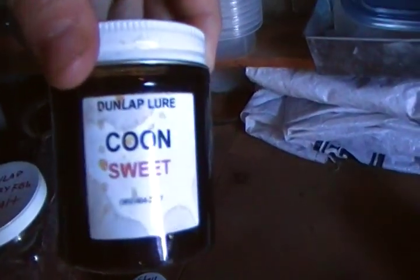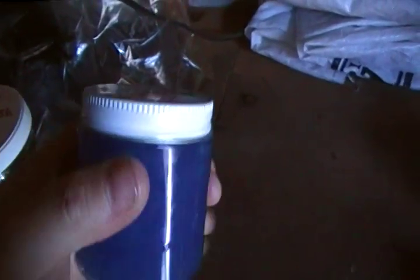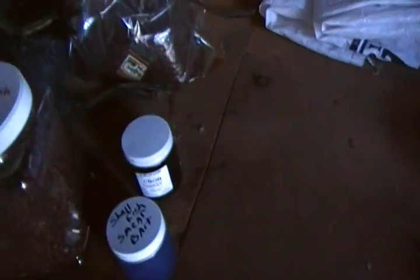Another one I like for my lure would be the Coon Sweep by Dunlap — really good stuff. And also the Shellfish Smear Bait.